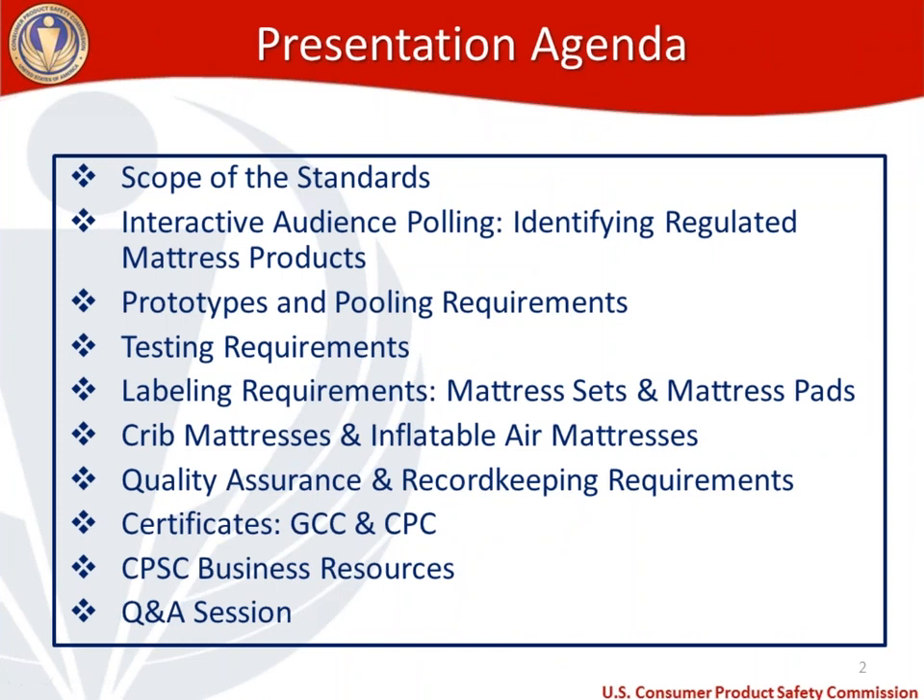For the agenda today, we've got a lot to cover. If you have questions, you can submit those throughout the webinar. We're going to start by going through the scope of the standards and mainly doing some definition discussion. Then we're going to do an interactive audience polling section, where I'll put up some photos of mattress products, and you'll guess whether or not these would fall under the mattress regulations.